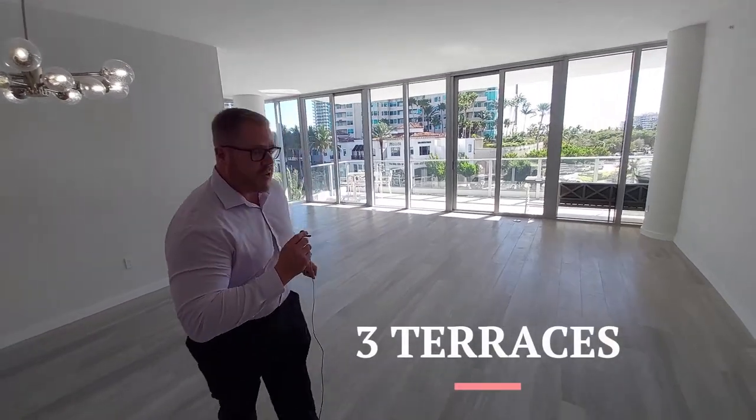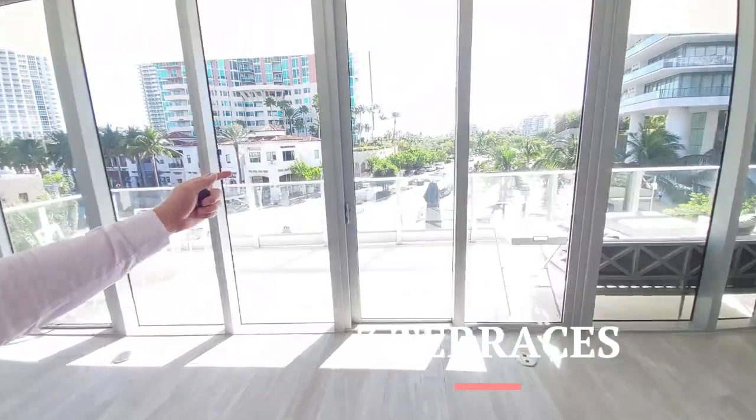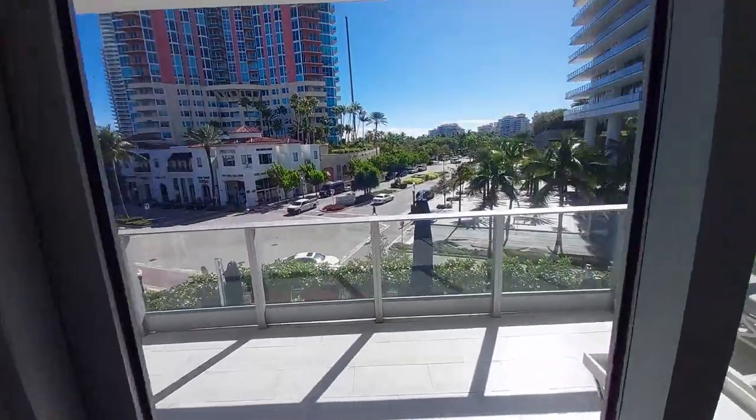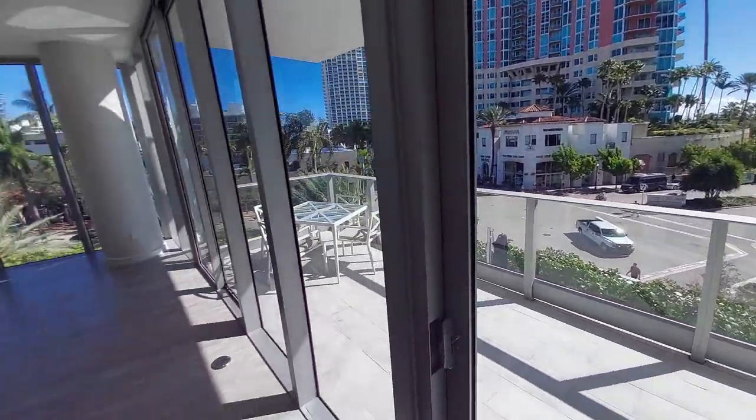So while you're here enjoying South Beach, take a look at this view and what we have to offer. Right beyond there is South Point Park, and then you have Fisher Island — very much a great way to sit back, kick back, and enjoy Miami Beach.